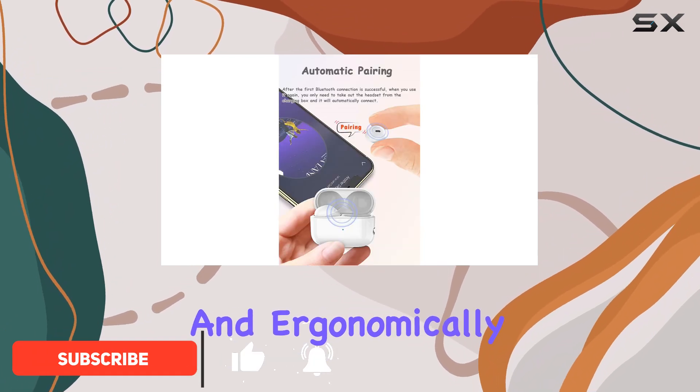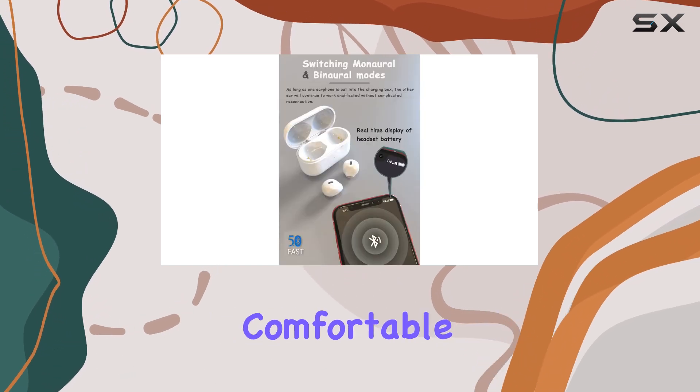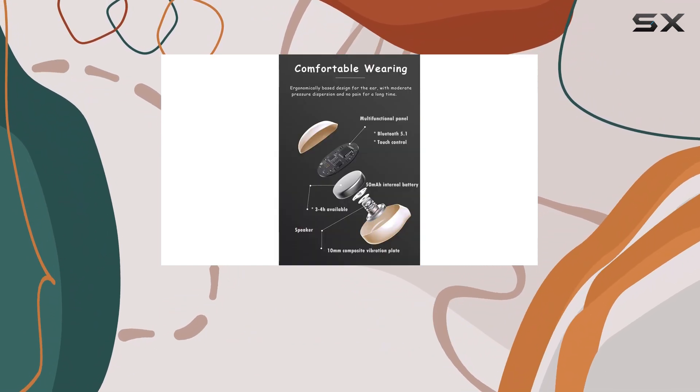It's hard to fully appreciate just how small and ergonomically designed these earbuds are until you have them in hand. They are incredibly comfortable even for side sleepers, making them a fantastic option for those who struggle to find a pair of earbuds that won't cause discomfort while lying down.